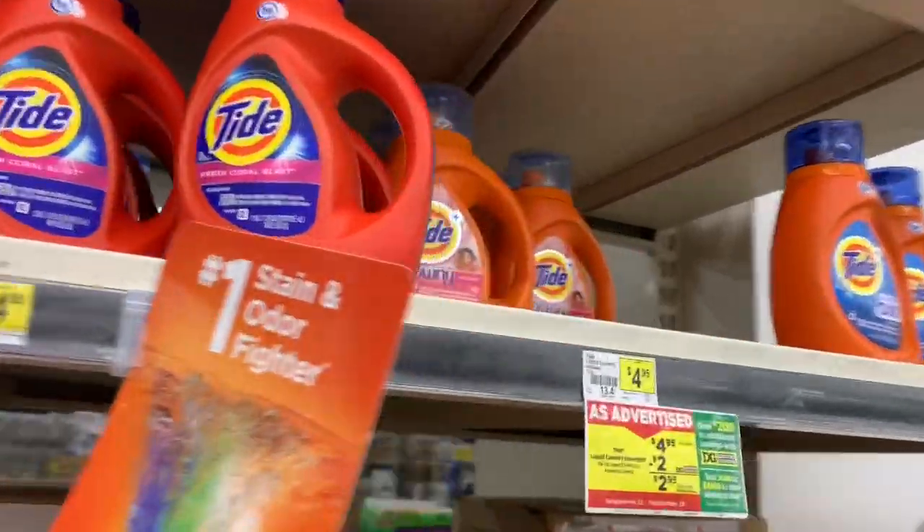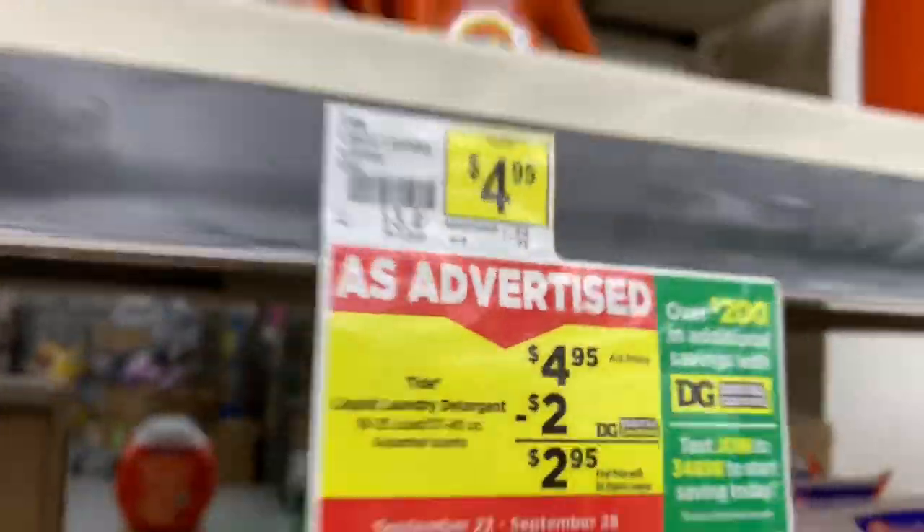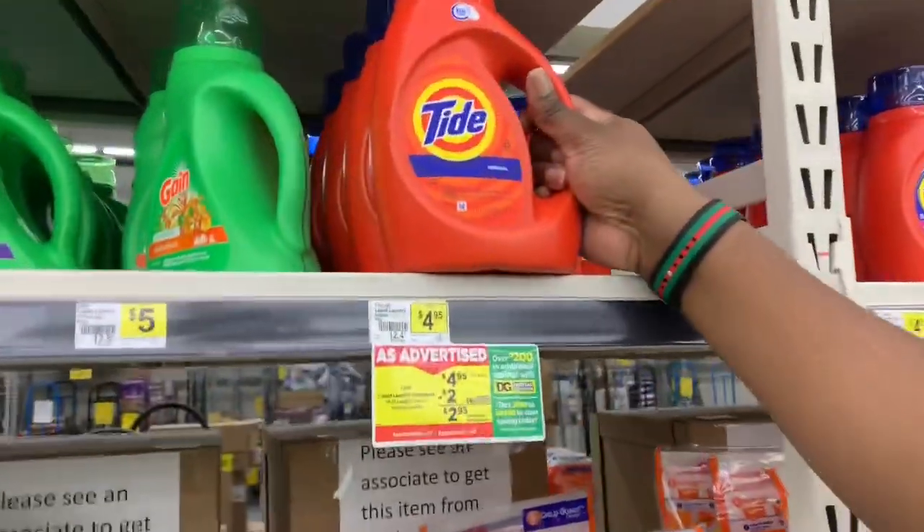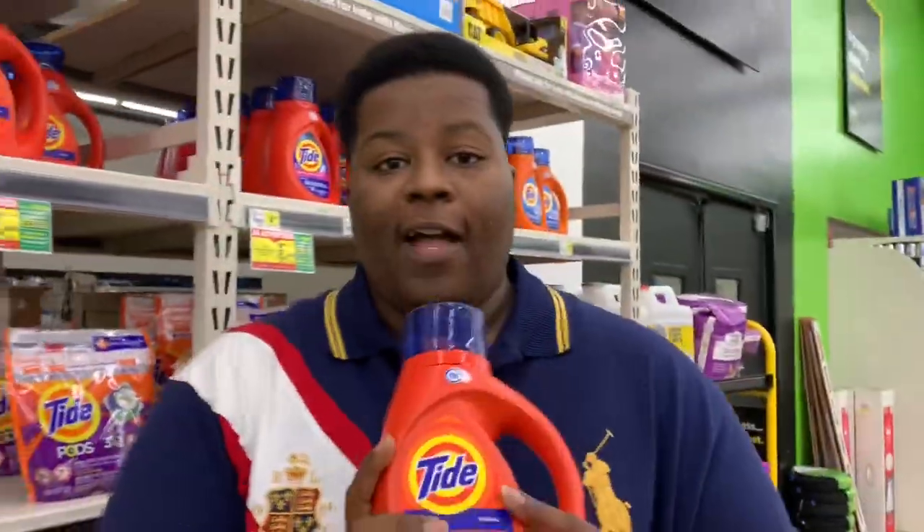As always, I'm walking you guys through the store to show you one of the scenarios and how it's done. The first item on the list — everybody's favorite — we're going to get some Tide laundry detergent, the 37 to 40 ounce, and they're $4.95. We're going to grab one of these, whatever scent of your choice, and lightly place it in the cart.